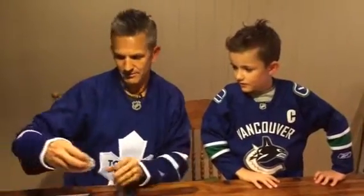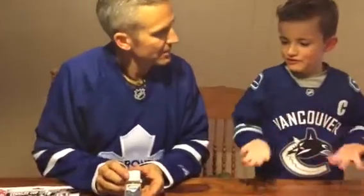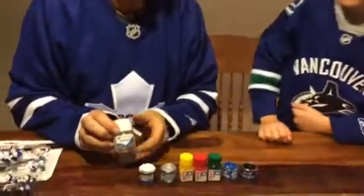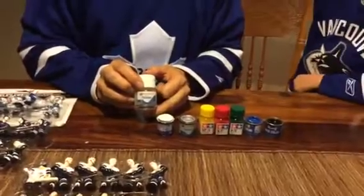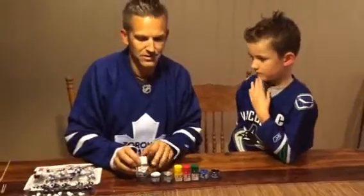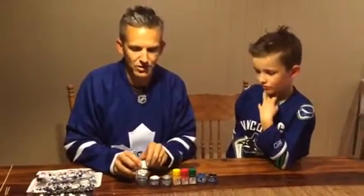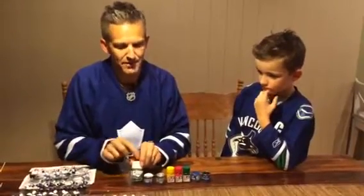Something else you'll need to help with enamel paints is your paint thinner, because these paints over time do thicken and require to be thinned out a little bit. There's nothing worse than trying to paint small objects with thick, gluggy paint, so that is very important.